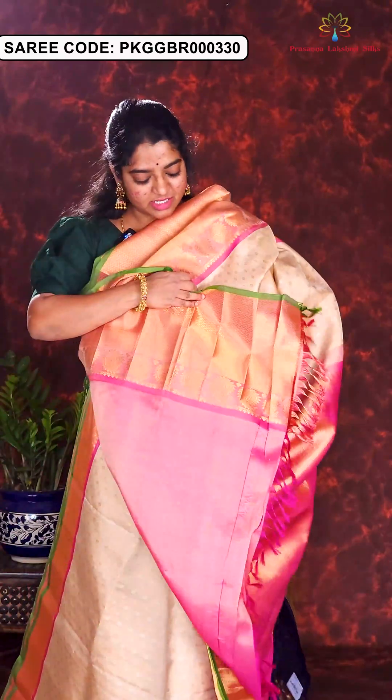Here is a nice monochrome combination of mint green with emerald green. Golden zari floral motifs are designed all over the body. Nice floral and temple style weaving in the borders. Rich brocade pallu and blouse piece. Price of this sari is Rs. 21,500.